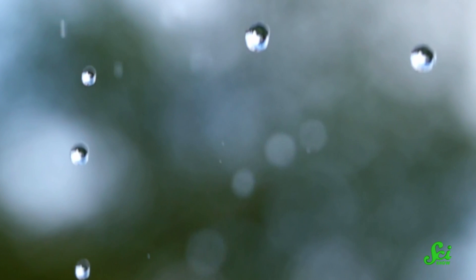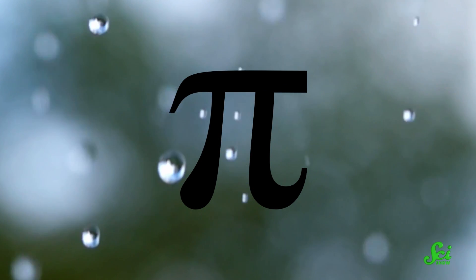This SciShow video describes the closest thing in nature to a perfect sphere, as far as we know. To find the area of a sphere, you need pi — 3.14, etc. And that's only one of the many reasons we need pi.